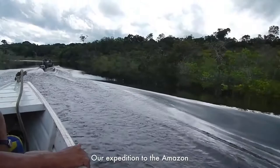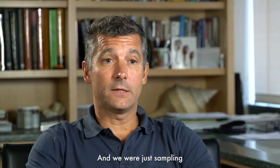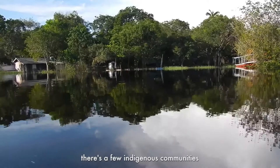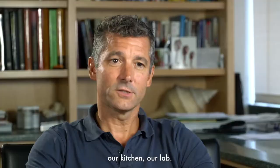Our expedition to the Amazon was interesting because we were going up the Rio Negro about three days north of Manaus by the river. We were sampling spiders along the river — there are no roads, no airports, just a few indigenous communities on the river banks. We were actually living in a boat; that was our home, our kitchen, our lab.